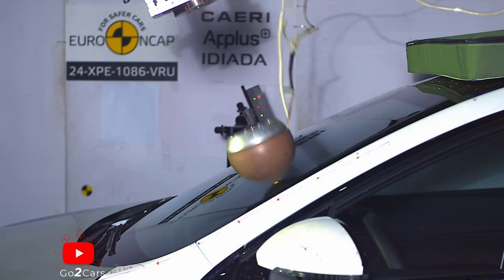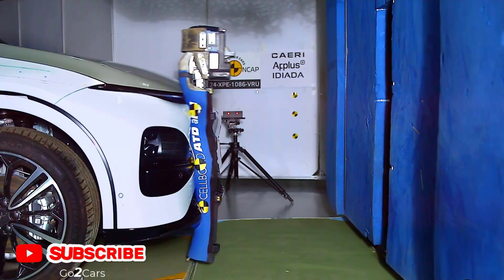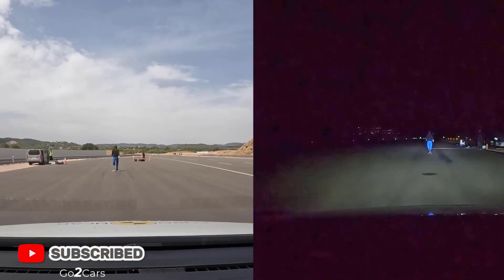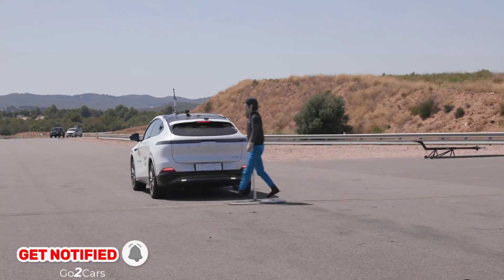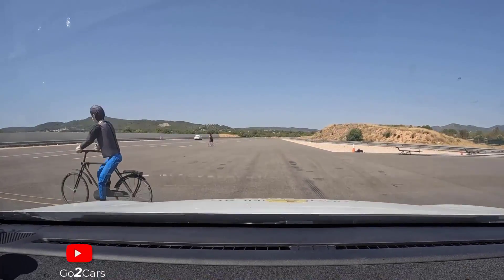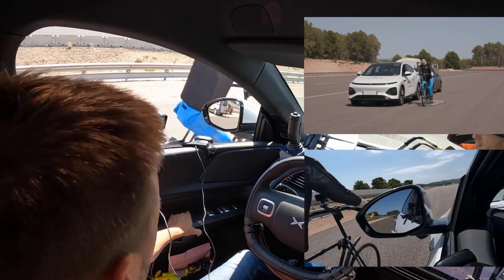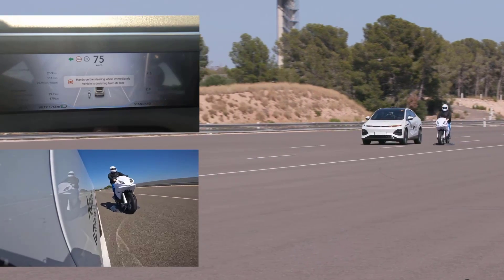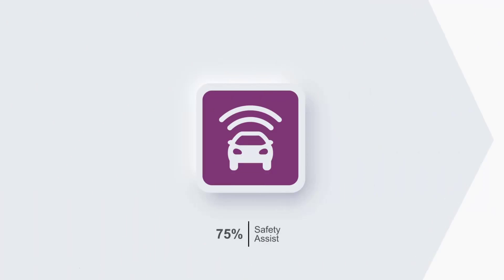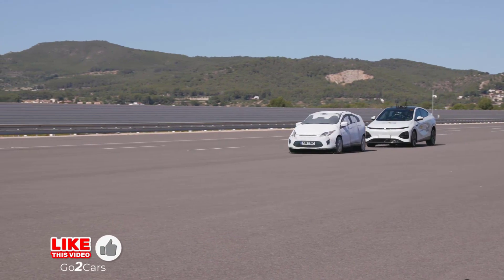For vulnerable road users, pedestrian and cyclist head protection was mostly good, but protection of the pelvis and femur was poor. The G6's autonomous emergency braking (AEB) system performed well, scoring full points for its response to cyclists, including protection against sudden door opening, and also performed well against motorcyclists.